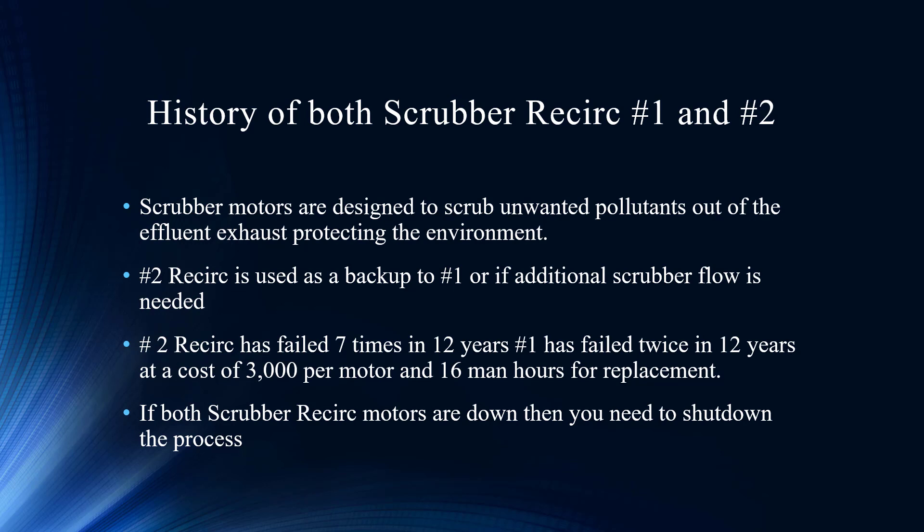In terms of scrubbing the pollutants out, that becomes a pretty important deal, especially to environmentalists. As you can see from the write-up, you have one as the main pump, but if you need additional flow, you bring in number two as the backup. Unfortunately, from the timeline, we've had seven failures in 12 years for this asset — just an unacceptable failure rate. The general goal for any motor design would be 15 to 20 years, and if you get 10, you feel good about it. Failing every couple of years, something has to be done.